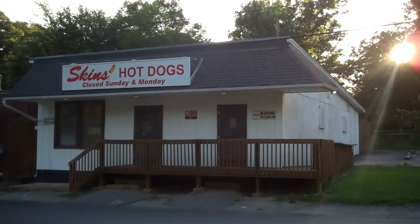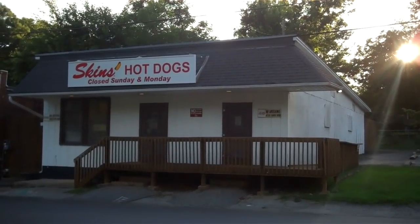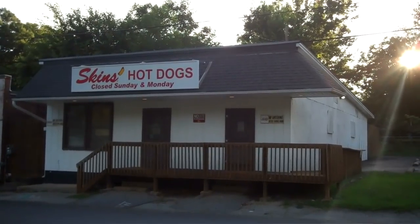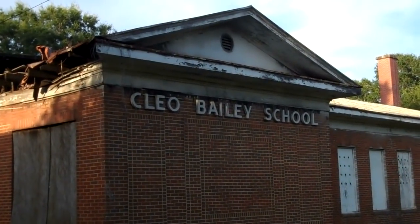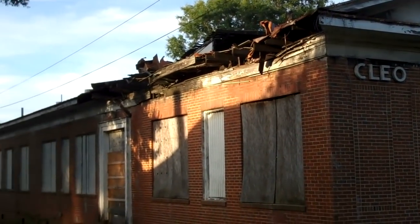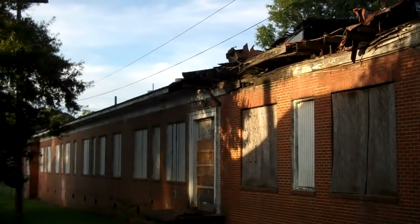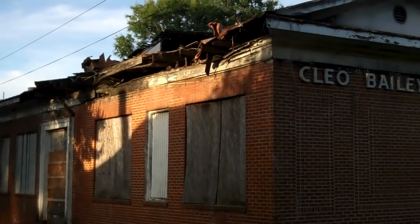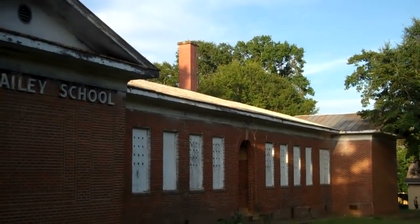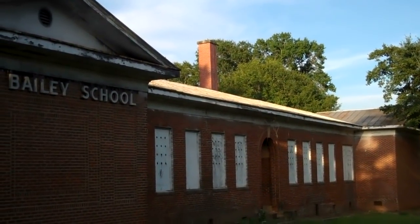And there is the first Skin's Hot Dog — the first one ever. This is where I went to school in the first, second, and third grade: Cleo Bailey, on East Whitman Street. Still standing.